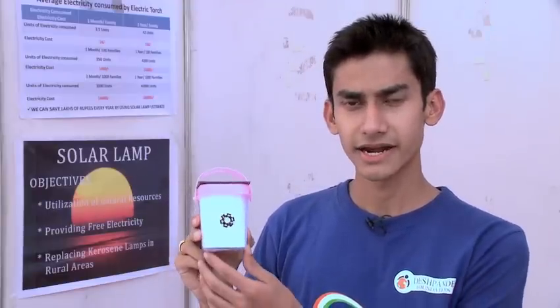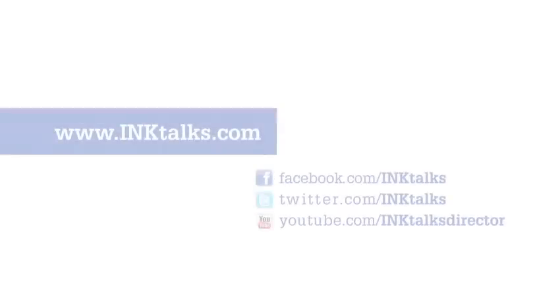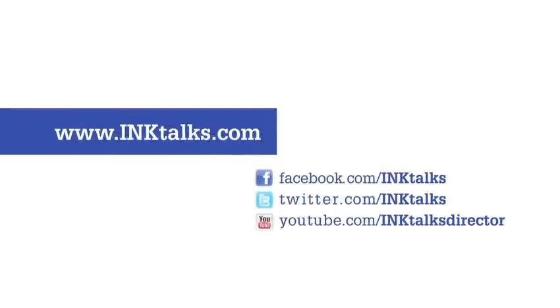In future I am planning to scale this product. I will introduce different designs and attractive models with the same functionality of free electricity, which may attract many other people to this product and make it a blockbuster in the market. Thank you.